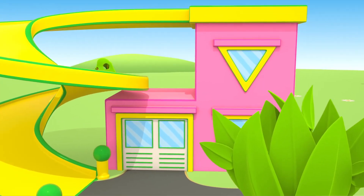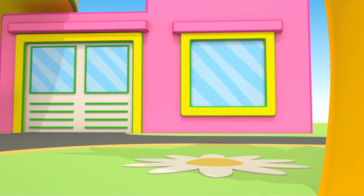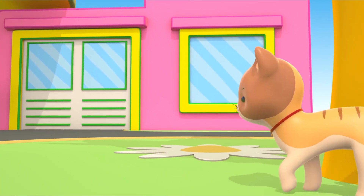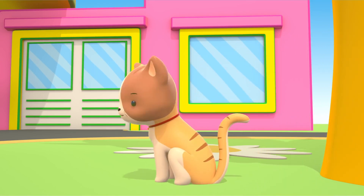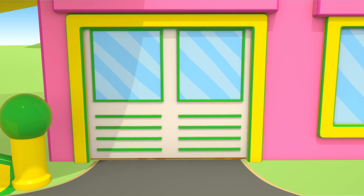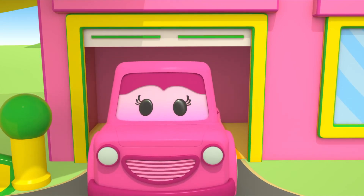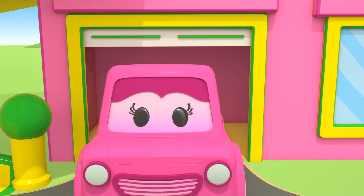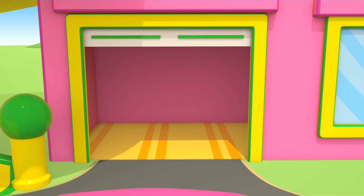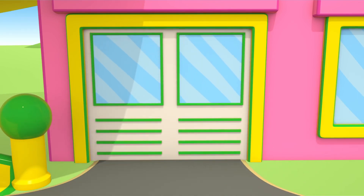This is Mimi's house. This is a small red kitten. Hi, Mimi. Let's go skating. The kitten ran into Mimi's house.